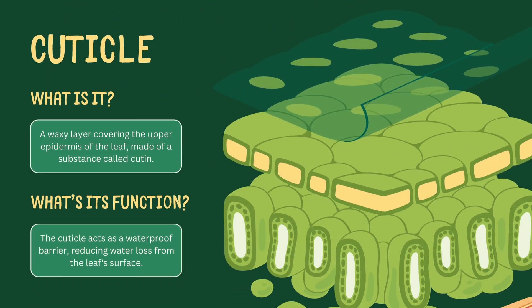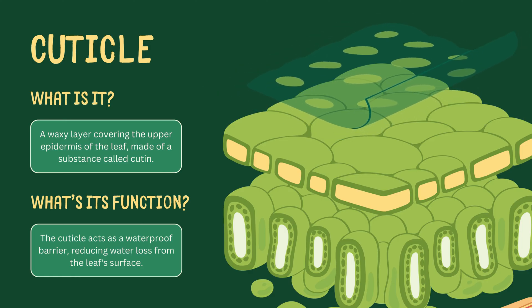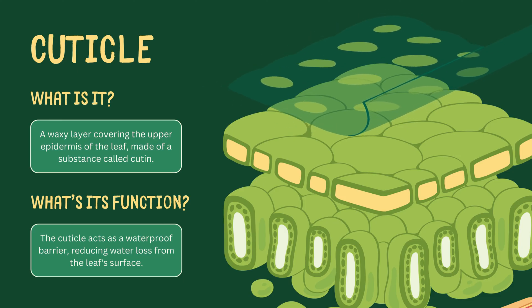First off, there's the cuticle, a waxy layer that cloaks the upper epidermis of the leaf. This cutin-based shield acts as a waterproof barrier, staunchly reducing water loss from the leaf's surface.